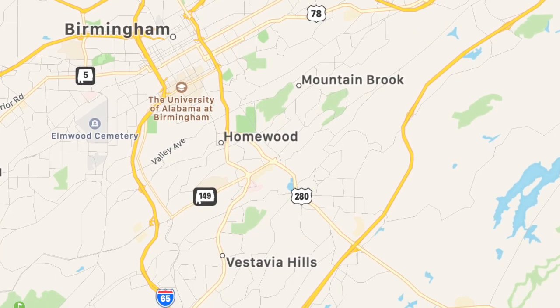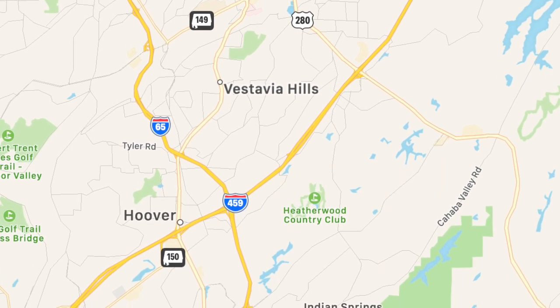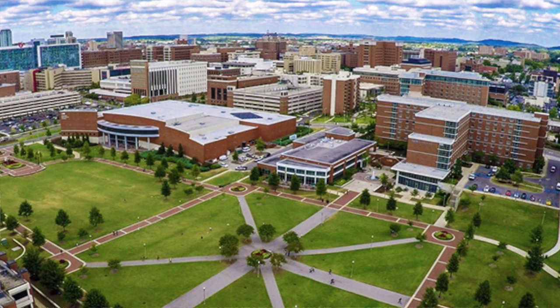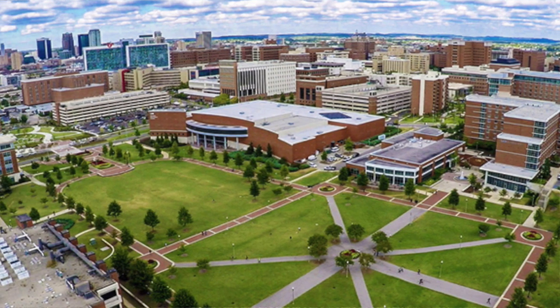All of these are going to be between about a 5 and about 20 to 25 minute commute from downtown. So if you're going to work in one of the law offices downtown, one of the banks — we have a lot of banks that have hubs here — or if you're going to work in healthcare like at UAB or some of the local hospitals, these are all going to be a pretty easy commute if you are looking to relocate here to Birmingham.